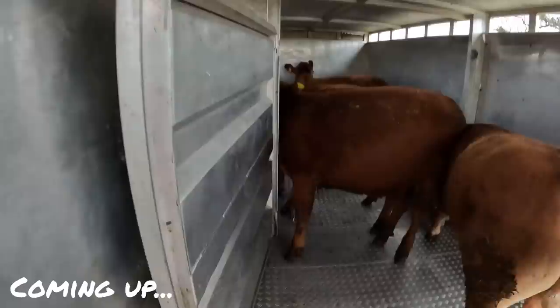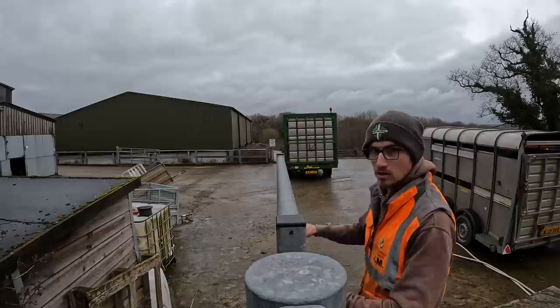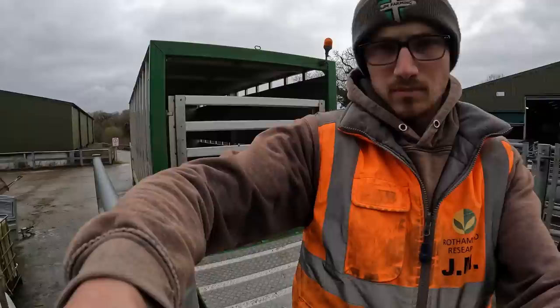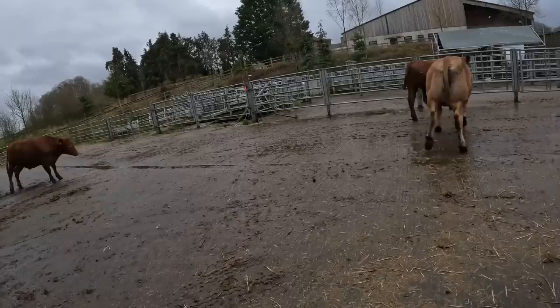That could have been a bad start to the day. Oh my word. Right, let's get these bad boys loaded. That could have been a bad start to the day — oh my word.